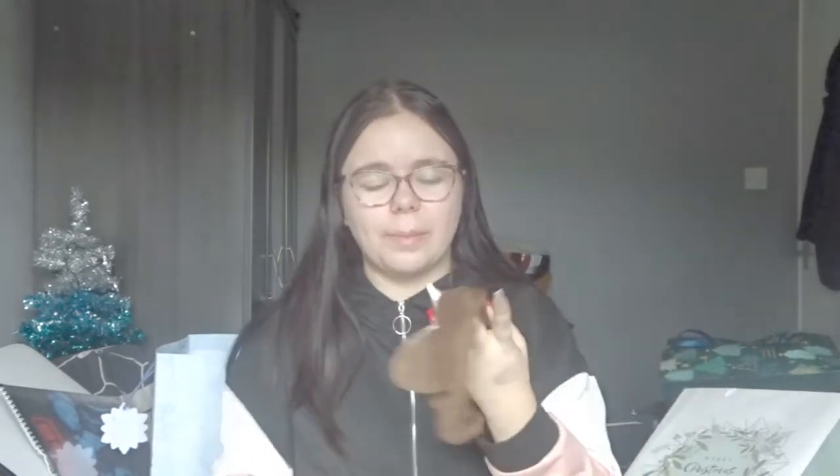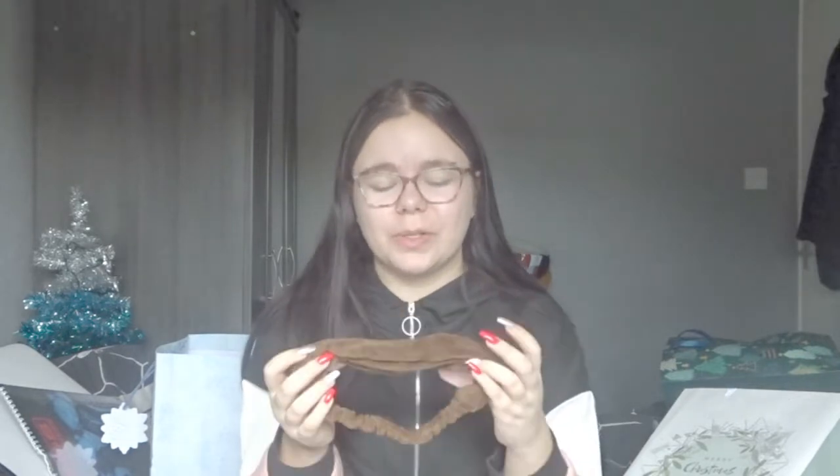Also in my Santa sack I got this sheet mask and headband set of face masks. It comes with two sheet masks and then this little headband that's like a sausage dog — it's so cute.